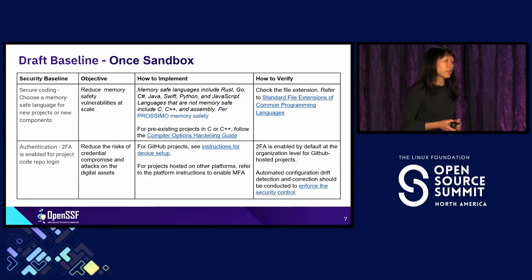What I'm showing you here is a draft baseline for sandbox projects. Sandbox projects are at their infancy state. We take the approach of defining the baseline, defining why we are doing it, and how developers or maintainers can implement it. Most importantly, how we verify it's in place — because it can be in place at first but can drift later. So we want to detect it and also correct it.